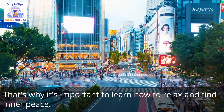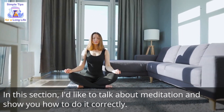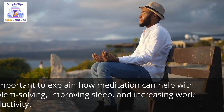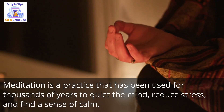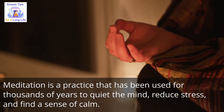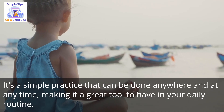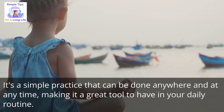That's why it's important to learn how to relax and find inner peace. In this section, I'd like to talk about meditation and show you how to do it correctly. Meditation can help with problem solving, improving sleep, and increasing work productivity. Meditation is a practice that has been used for thousands of years to quiet the mind, reduce stress, and find a sense of calm. It's a simple practice that can be done anywhere and at any time, making it a great tool to have in your daily routine.